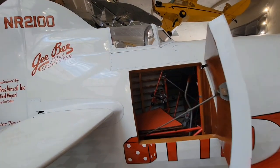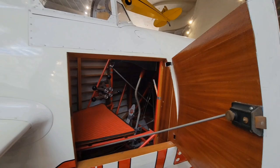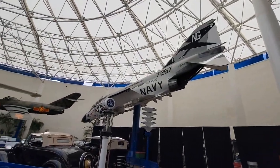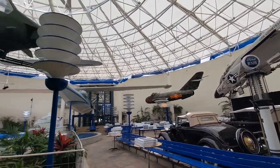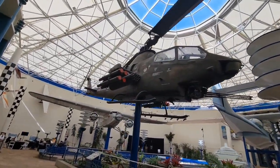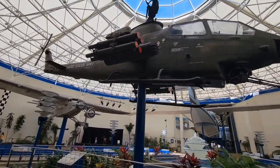That is a small area — there's an even smaller one out there. This is their little atrium area. I think this is an Apache — actually no, it's called a Cobra. Alright.